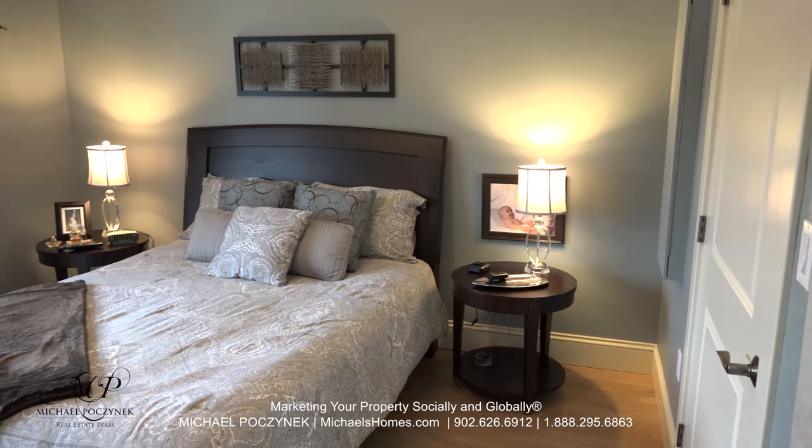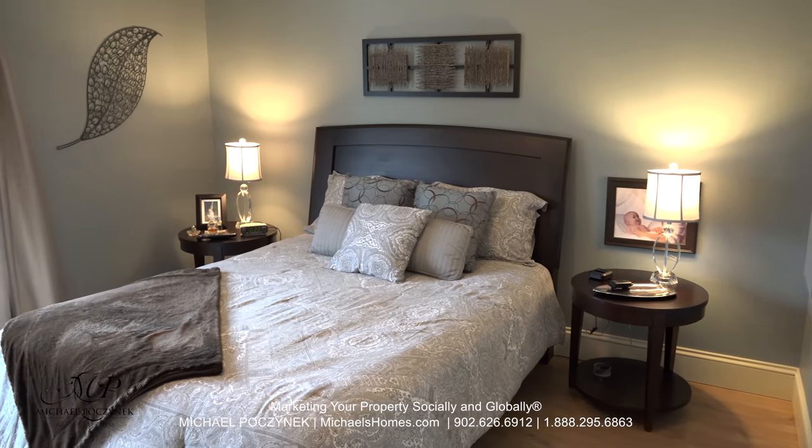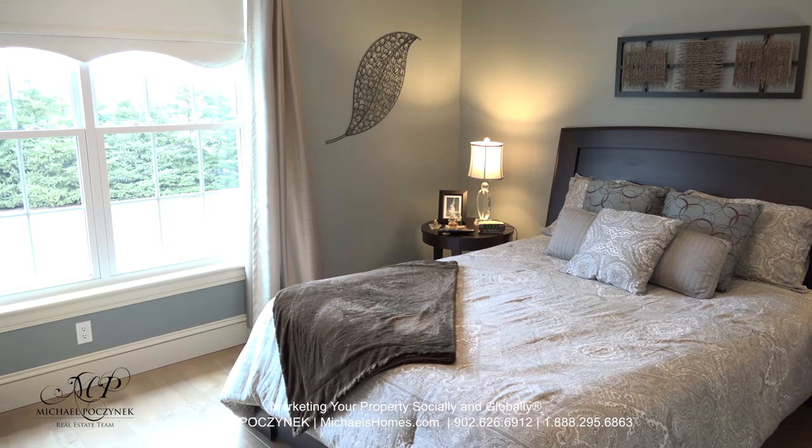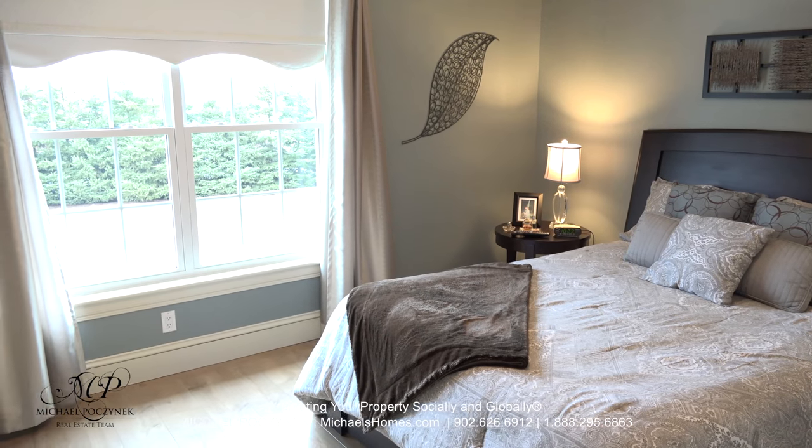At the back of the house we have this large master bedroom with a walk-in closet and a view of your private backyard that has a nice tree perimeter.